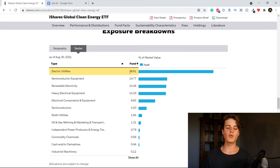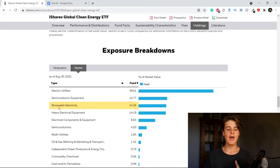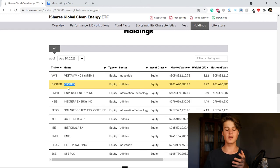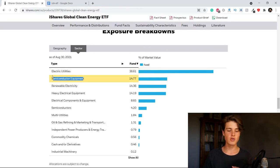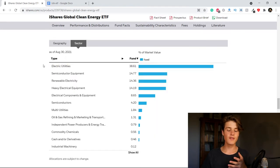Looking at the sectors, around 40% of the fund consists of electric utilities, and then we have about 14% in semiconductors. Renewable electricity and electric utilities include companies that make solar panels, windmills, and hydrogen — for example, Vestas Wind Systems. Renewable electricity covers companies that harvest the electricity and sell it, like Ørsted, which buys windmills from companies like Vestas and operates the farms. Semiconductor equipment includes companies like Enphase, which makes chips and inverters.